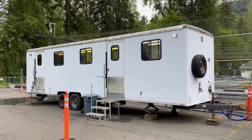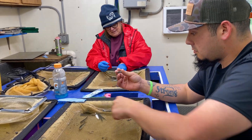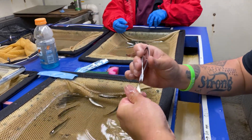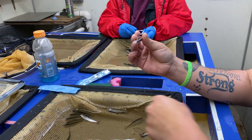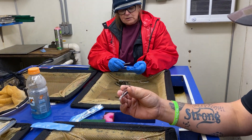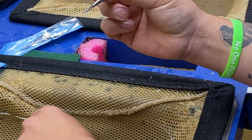This is called the old clipping trailer, where employees or contractors clip the fins of the fingerlings. Brandon and Carol are clipping the fins on these spring Chinook individually. At this point, are they called fry? No, they're fingerlings. Is there a certain location or style of clip that identifies them?